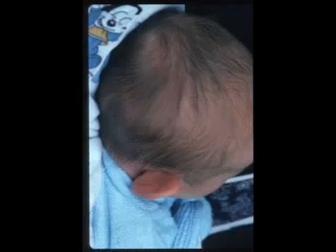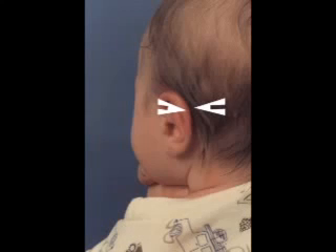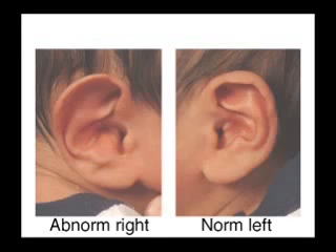When examining the newborn in the first week of life, this distance from the helical rim to the mastoid should not exceed 7 millimeters. When it does, an indication for the ear well is present.